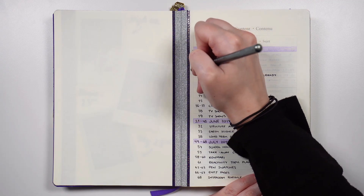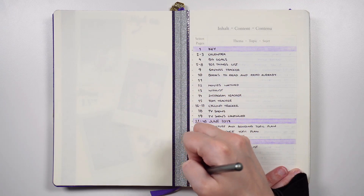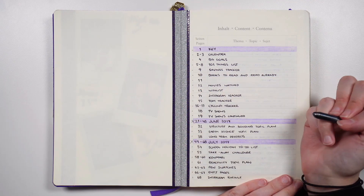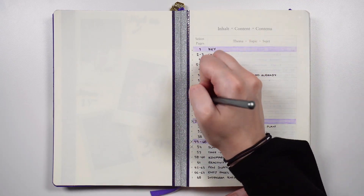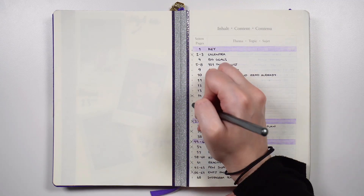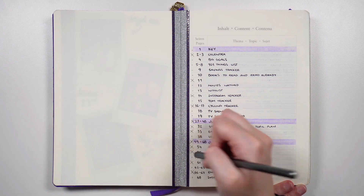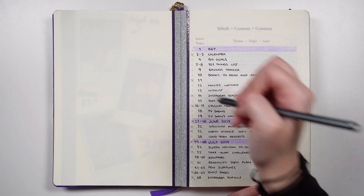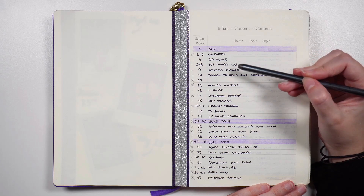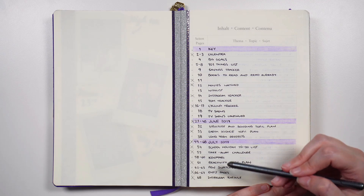New journal migration is an awesome opportunity to change the structure of your layouts so that they will serve you better moving forward. As we go through our index, it can be helpful to signify which collections will be coming with us into our new journal. To do this, you can put a bullet beside each entry in your index, and for any collections that you decide you don't want to transfer, you can cross that bullet out in the same way that you would a typical task. As you go through and ask yourself the reflection questions, you'll cross off those collections that are no longer needed or no longer serving a purpose, and the open bullets you're left with are the collections that are still relevant, still add value, and still serve a purpose. This gives you a nice easy visual to indicate which of your collections you'll take the time to transfer.